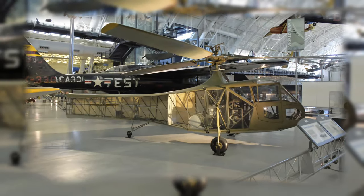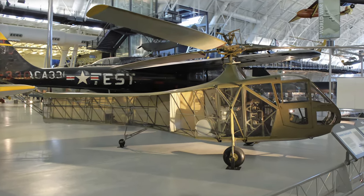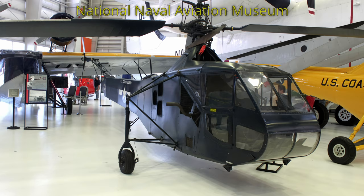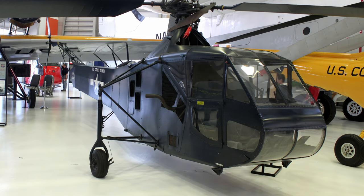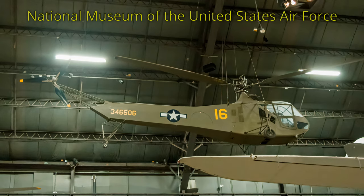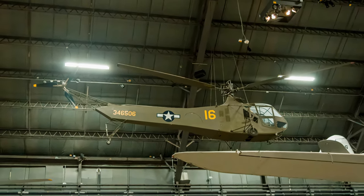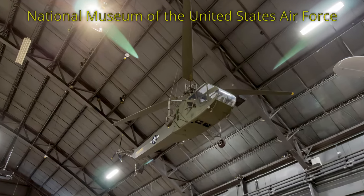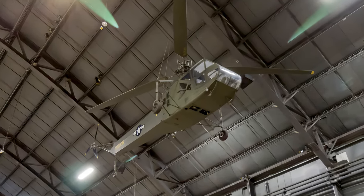Sikorsky's XR-4 helicopter served as the prototype for the world's first mass-produced helicopter. Sikorsky produced 130: 55 going to the Army Air Force, 23 to the Coast Guard and Navy, and 52 to Great Britain. The Army Air Force used it mainly as a trainer, but 20 served in the Pacific and Burma theaters during the last 16 months of World War II. Those 20 performed liaison and rescue duties, including the first medical evacuations by helicopter.